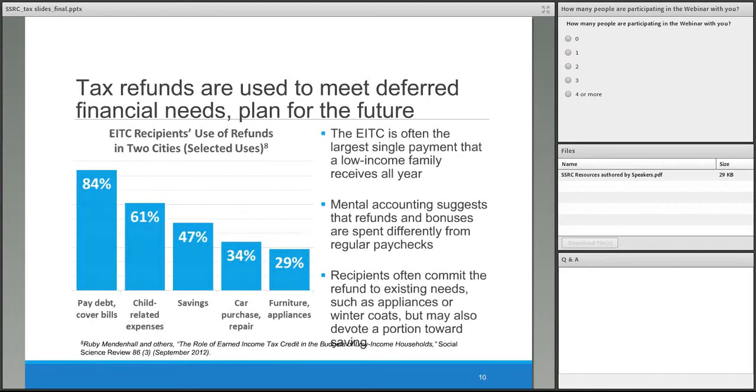So we have these substantial refunds — anywhere from $2,000 to upwards of $6,000 — and there is research about where these refunds go. It's typically the largest single payment a low-income family will receive during the year. Mental accounting suggests that tax refunds, like bonuses and other irregular contributions, are treated differently from regular paychecks. EITC refunds are typically used for existing needs — deferred costs like furniture, appliances, or winter coats. As the graph shows, 84% of recipients in two studied cities used at least a portion of their refunds to pay debt and cover bills, 61% used them for child-related expenses, and importantly, 47% devoted at least part of their refund towards savings.